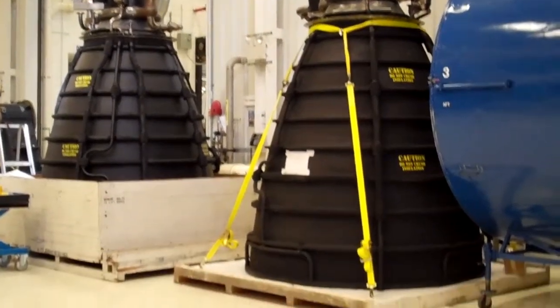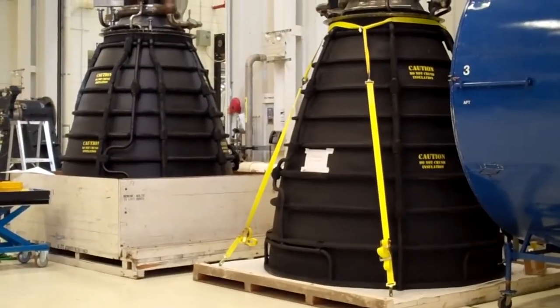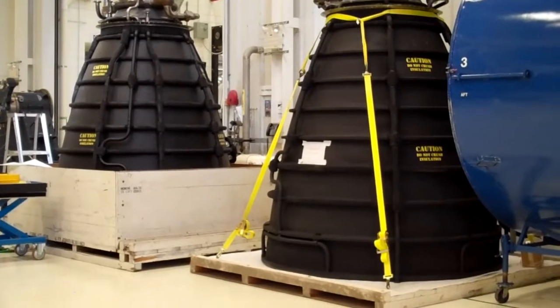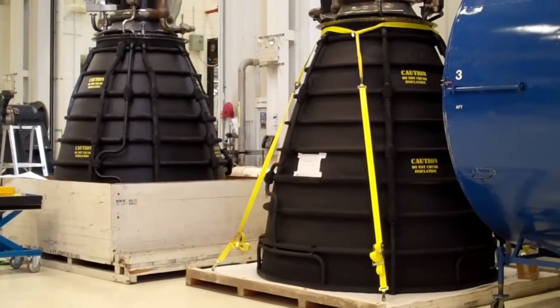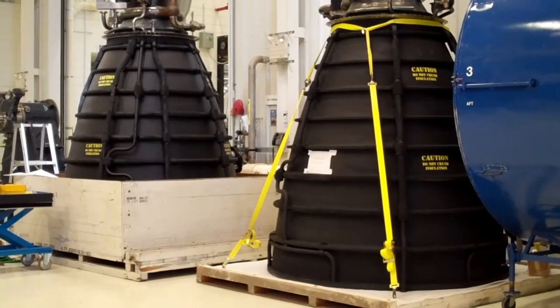The part below — the black part there with the lettering — those are actually parts that have flown before. They have done their job and you basically turned them into museum pieces. These will be the engine simulators for the orbiters that will be on display.